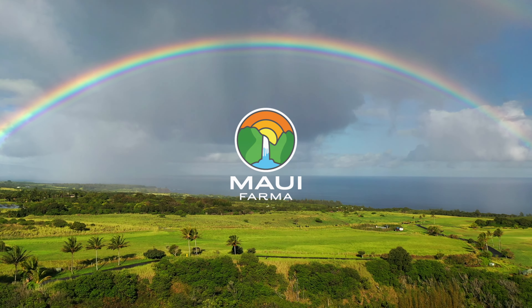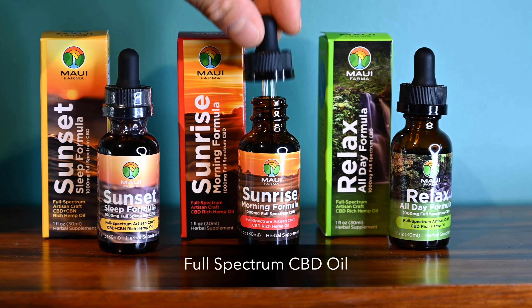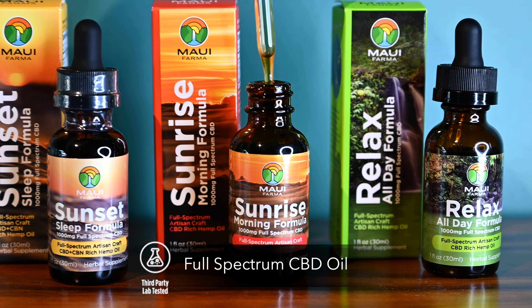Maui Pharma was created from a true passion to provide real and wholesome plant-based products. We are devoted to bringing you a small batch, hand-harvested, third-party lab-tested product.